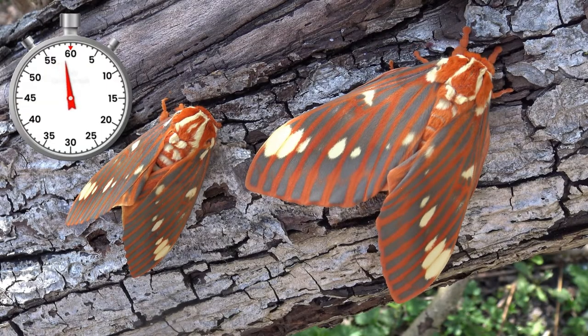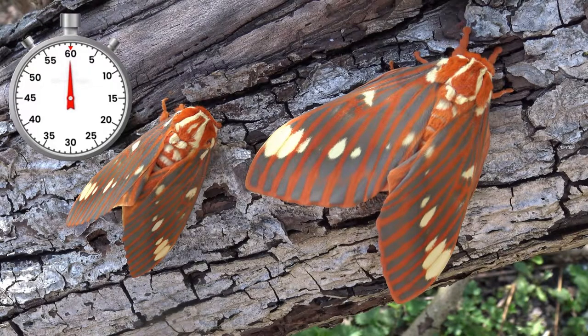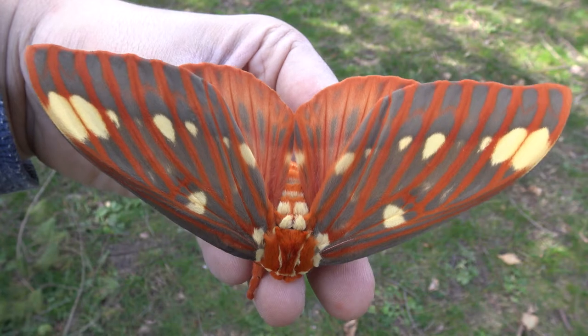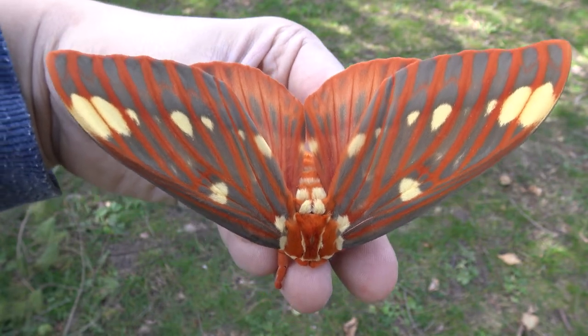If you are lucky, you can find one in the wild. They are not rare, but live hidden lives, and you need some luck to find them. Life cycle complete. So amazing, so beautiful. One minute life cycle.